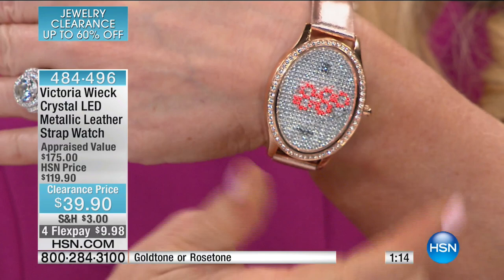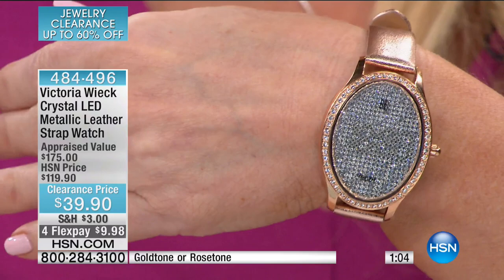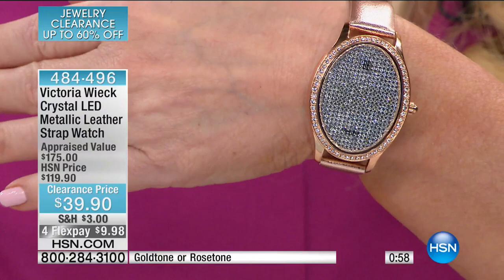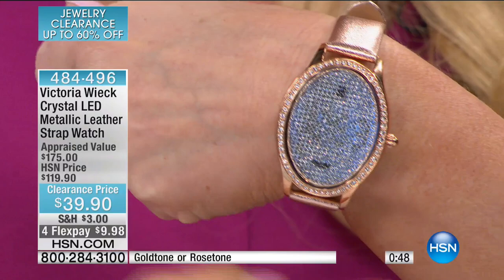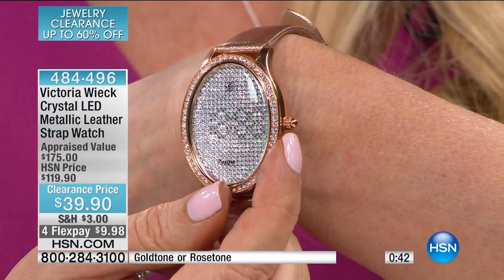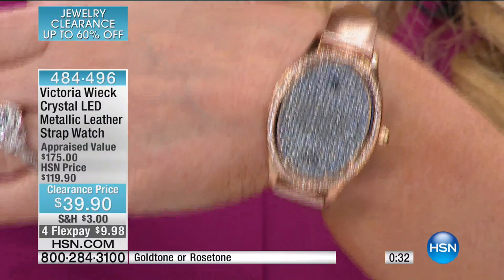Nobody even knows it's a watch until you hit that one little button — then it displays the time, date, and becomes a stopwatch. When you consider if you've ever bought just a genuine leather strap — especially a metallic look like this — you probably couldn't buy the strap for the price we're doing the entire watch for today. So for under $10 on flex pay you're getting this home. It comes with a manufacturer's warranty. You have that oval case with pave-set round clear crystals on the bezel.